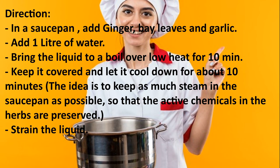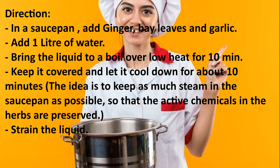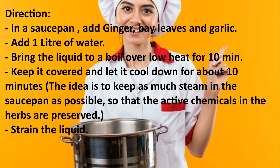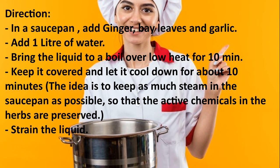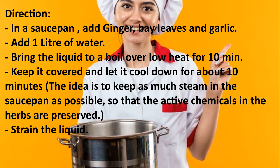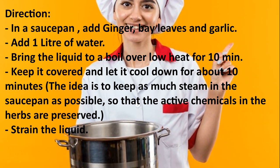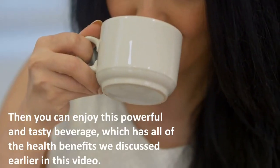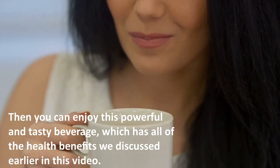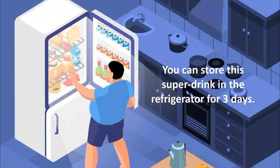Directions: In a saucepan, add ginger, bay leaves, and garlic. Add one liter of water and bring the liquid to a boil over low heat for 10 minutes. Keep it covered and let it cool down for about 10 minutes — the idea is to keep as much steam in the saucepan as possible so that the active chemicals in the herbs are preserved. Then strain the liquid and enjoy this powerful and tasty beverage. You can store this super drink in the refrigerator for three days.